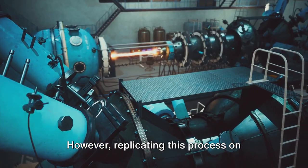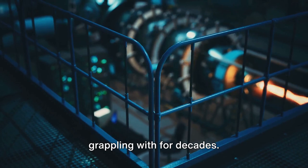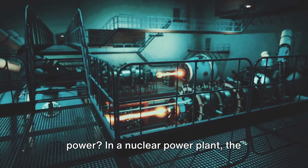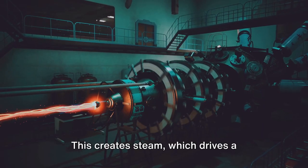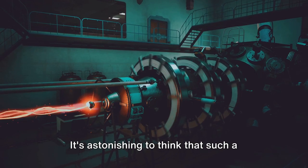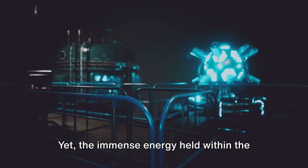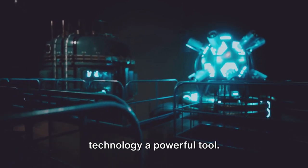However, replicating this process on Earth in a controlled and sustainable way is a challenge that scientists have been grappling with for decades. In a nuclear power plant, the energy produced from nuclear fission is utilized to heat water. This creates steam, which drives a turbine connected to a generator, producing electricity. It's astonishing to think that such a complex process, happening at a scale too small for the eye to see, can power entire cities.